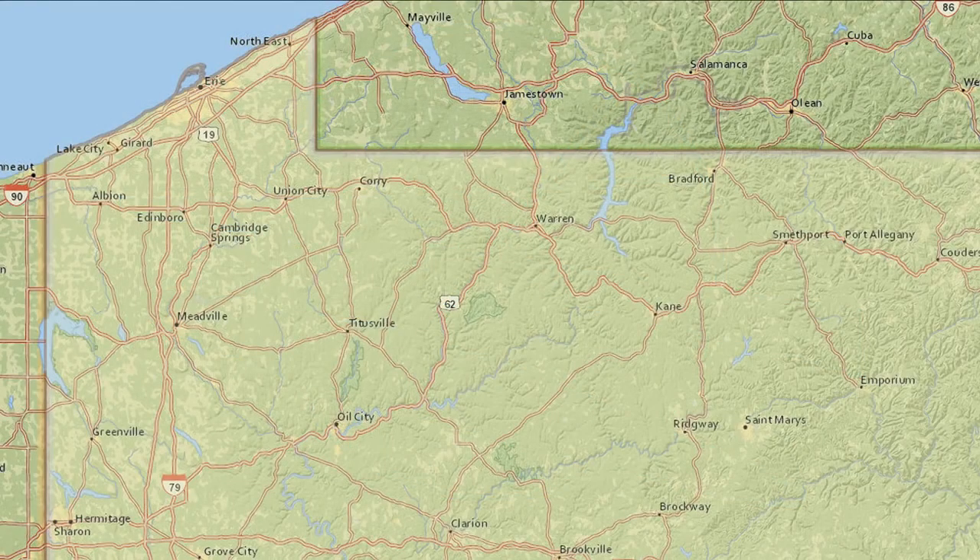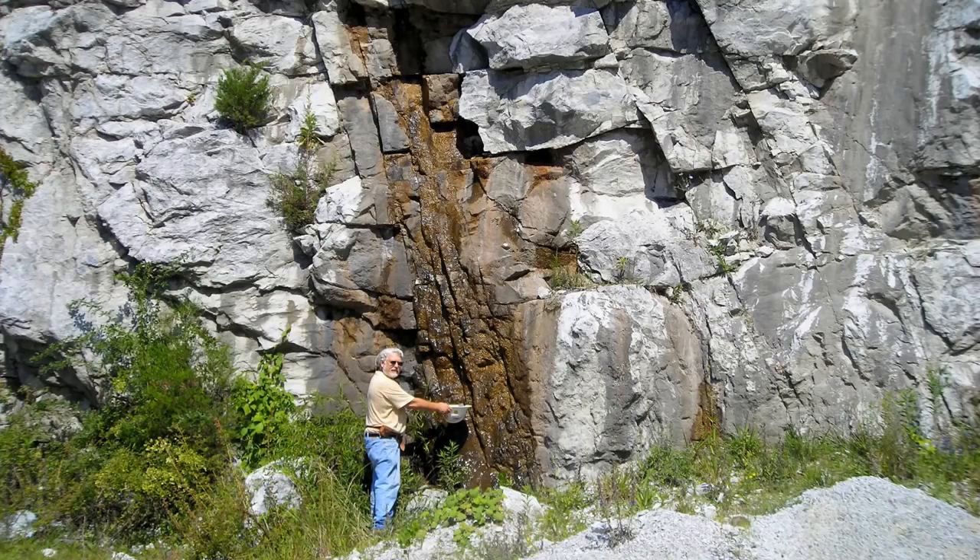In some places in Pennsylvania, mostly in northwestern Pennsylvania, water flows through unconsolidated sediment — through small openings between grains of sand and gravel. However, the vast majority of groundwater in Pennsylvania flows through tiny cracks in solid rock.